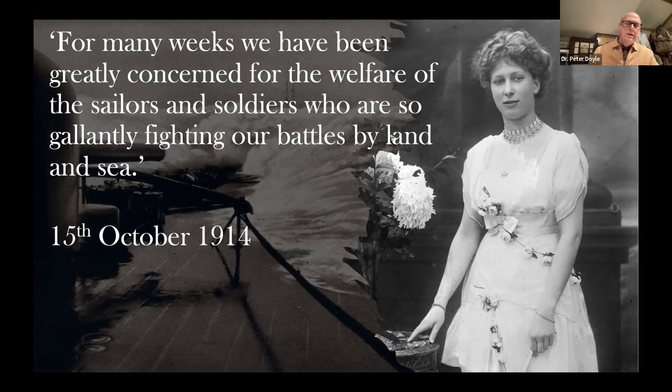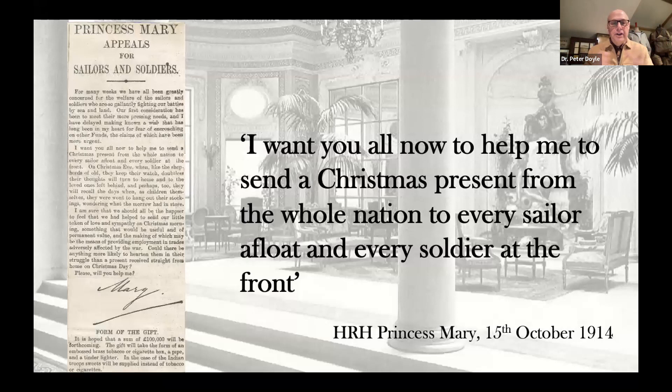Her appeal was published not only in the newspapers of the United Kingdom, but also across Canada, the Empire, and across the United States — many instances in regional newspapers across the US publishing this same piece. What she's expressing is a genuine belief — the concern of a 17-year-old — for the sailors and soldiers gallantly fighting on land and at sea. She wanted to present a Christmas present from the whole nation to every sailor afloat and every soldier at the front. So this, in the words of today, went viral. This became something which was the genuine emphasis of this young woman. How could they resist that? Just as the royal family are in the news today across the world, so this was in the news then.